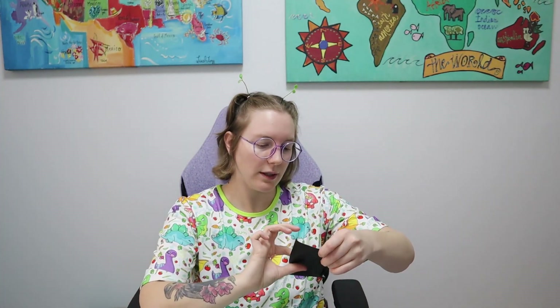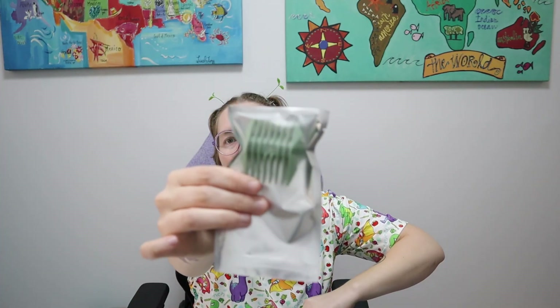It comes with different size guards, a charger, and a cleaner. I'll let you guys know how it goes.